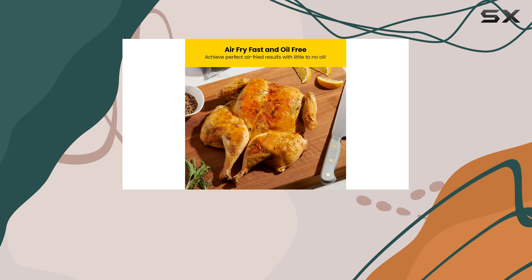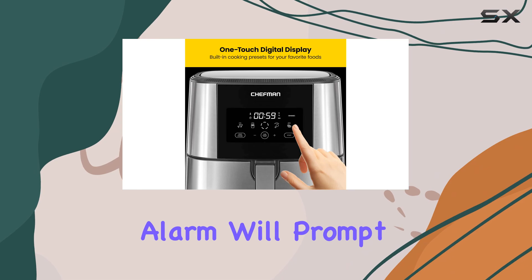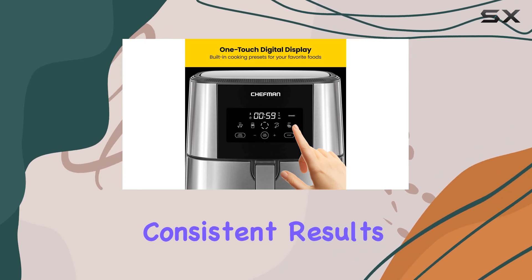The LED shake reminder is a unique and helpful addition, ensuring your food is evenly cooked and crisped. No more guessing when to shake your food — the air fryer's alarm will prompt you, guaranteeing consistent results.